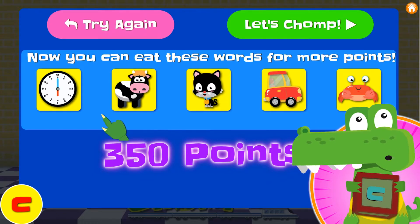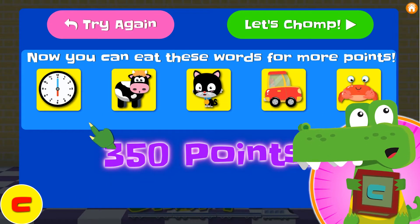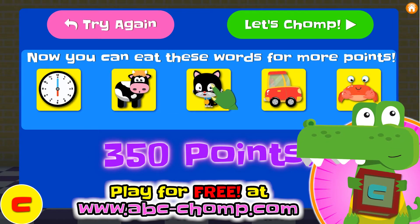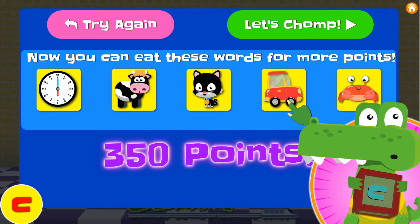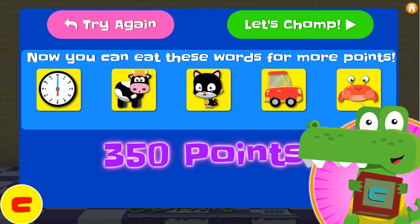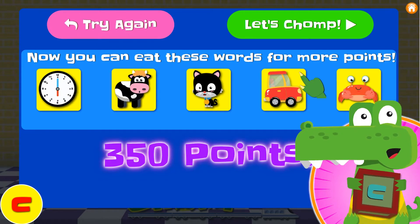Alright! These are the words that start with the letter C! Let's say them one time! Ready? Clock. Cow. Cat. Car. Crab. So we can eat these words in the next round! Here we go! Let's jump!